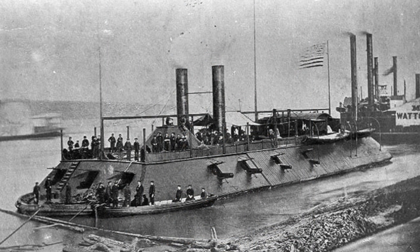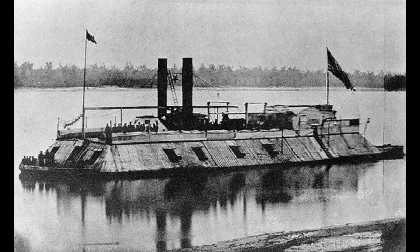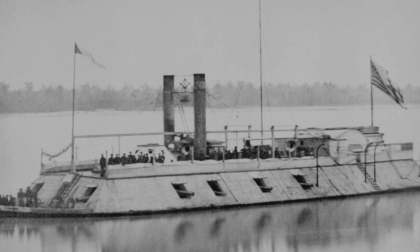Seven ironclads rolled down the river on April 29th, consisting of the USS Pittsburgh, Louisville, Carondelet, and Mound City. They were followed closely by the USS Benton, Tuscumbia, and Lafayette.